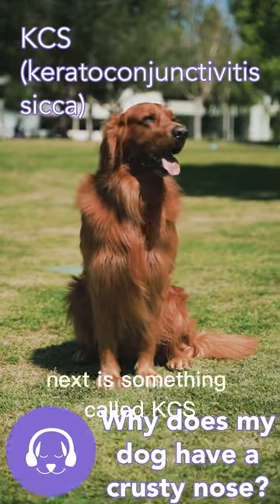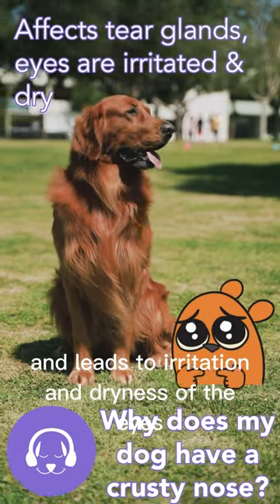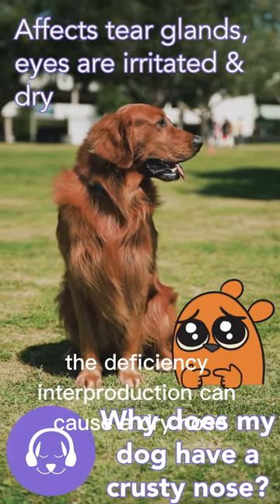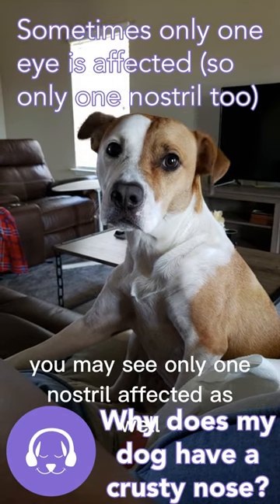Next, there's something called KCS or keratoconjunctivitis sicca, which affects the tear glands and leads to irritation and dryness of the eyes. The deficiency in tear production can cause a dry nose, and if only one eye is affected, you may see only one nostril affected as well.